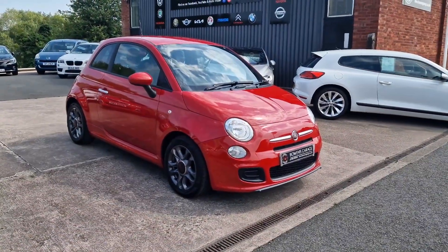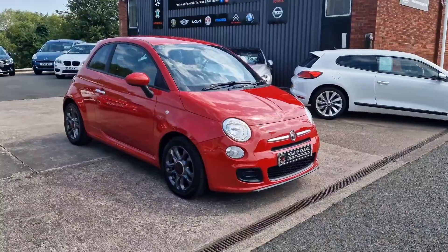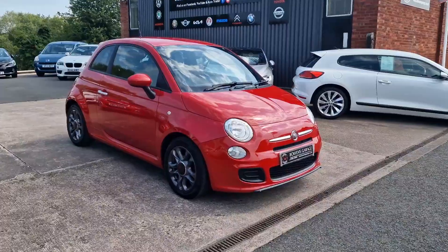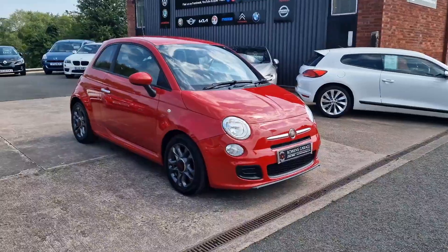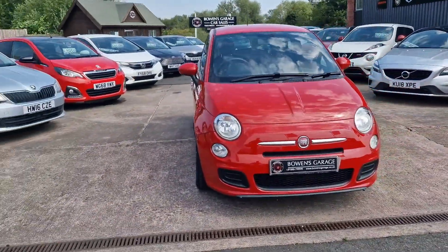Good morning ladies and gentlemen and welcome to Bowen's Garage. This is our latest arrival: a 2015, 15-plate Fiat 500S. This is the 1.2 petrol with a 5-speed manual gearbox and 3 doors, finished in Paso Doble red, and it's covered just 50,000 miles. So we'll have a good walk around with this really smart looking 500S.